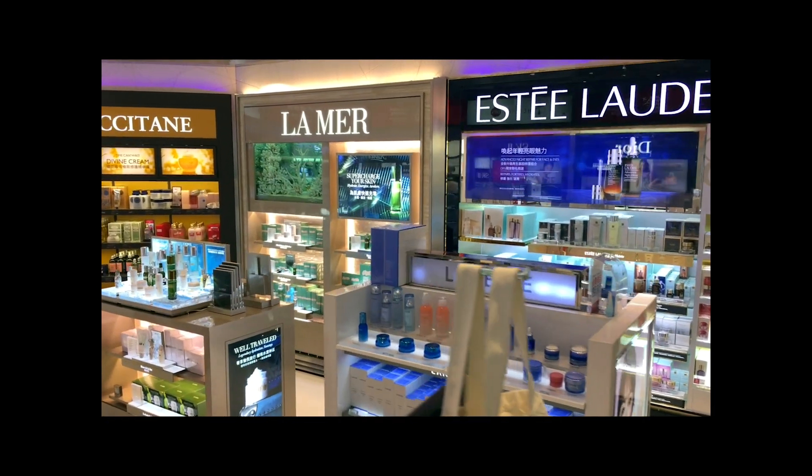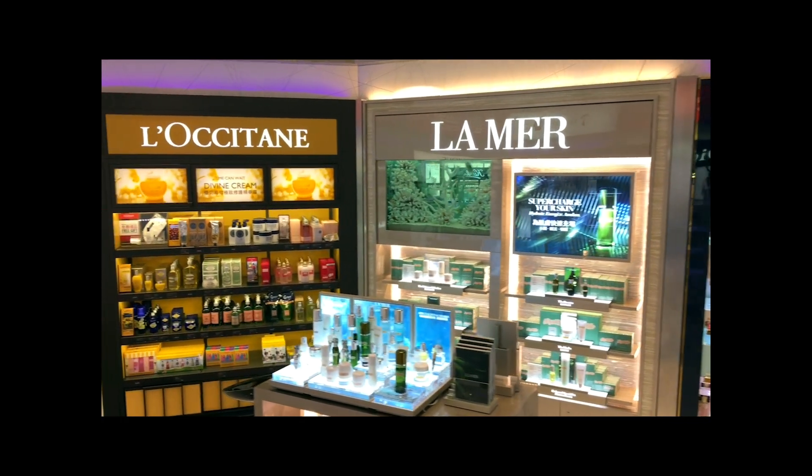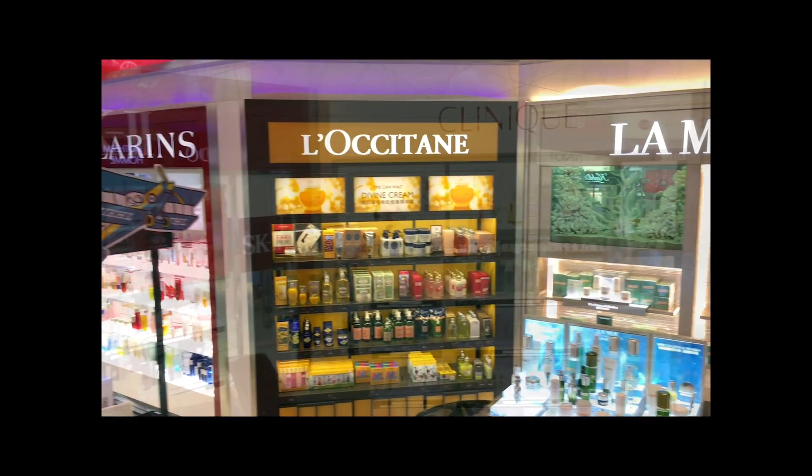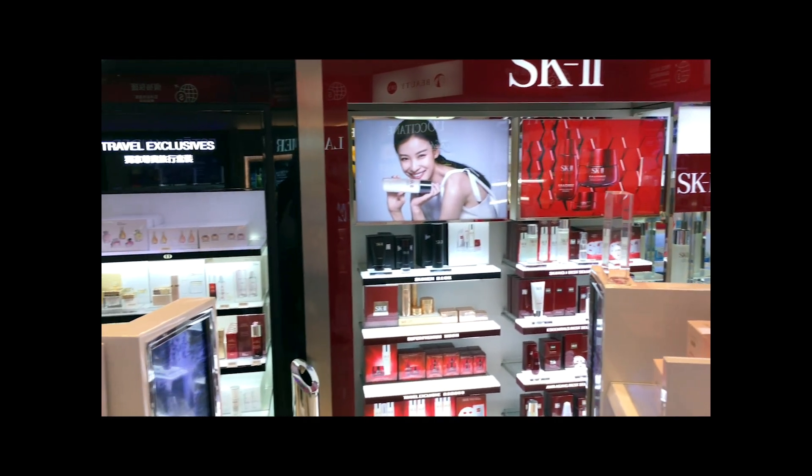Personal care brand managers and formulators strive for the unique. This video will provide a quick introduction to a luxurious ingredient favored by most creative cosmetic companies the world over.